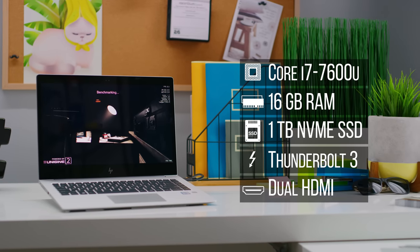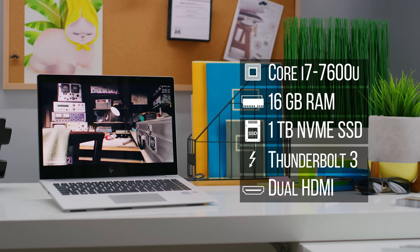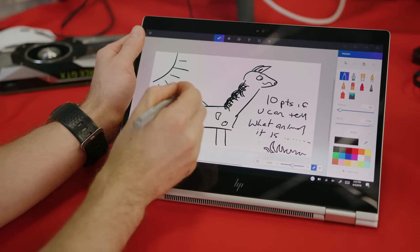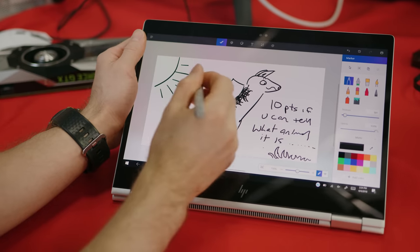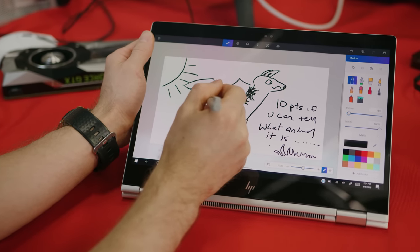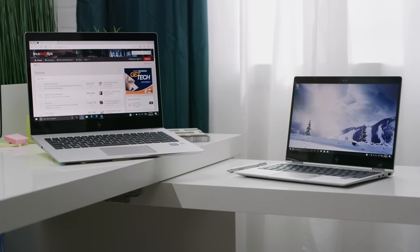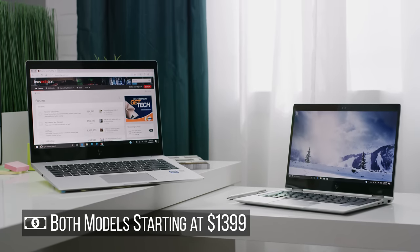But even with all these hardcore security features, there's no extra bulk on these notebooks. They're just over half an inch at their thickest and are very light despite all the goodies inside. Ours rock Core i7-7600U processors, 16 gigs of RAM, and a one-terabyte NVMe SSD, with HDMI output and dual Thunderbolt 3 ports. The x360 even comes with a stylus if you want to get your art on, or more likely jot down some chicken scratch notes and diagrams. The 1040 G4 and x360 1020 G2 both start at $1,399, so be sure to check them and all their hardware-enforced features out at the link below.